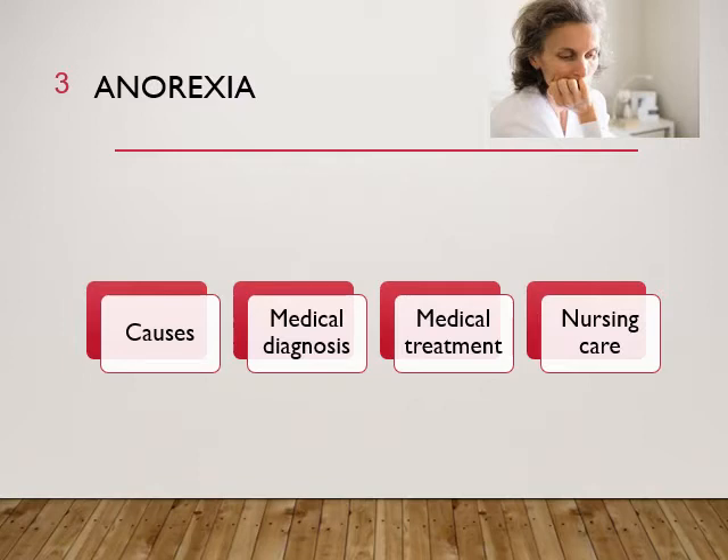Nutritional supplements such as Sustacal or Ensure may be ordered, but the oral route is always the best. If a patient can eat, they should try — small feedings, high protein. They might also need TPN, which is peripheral nutrition placed in the superior vena cava going into the right atrium, diluted. Maybe they need some TPN for nutrition.